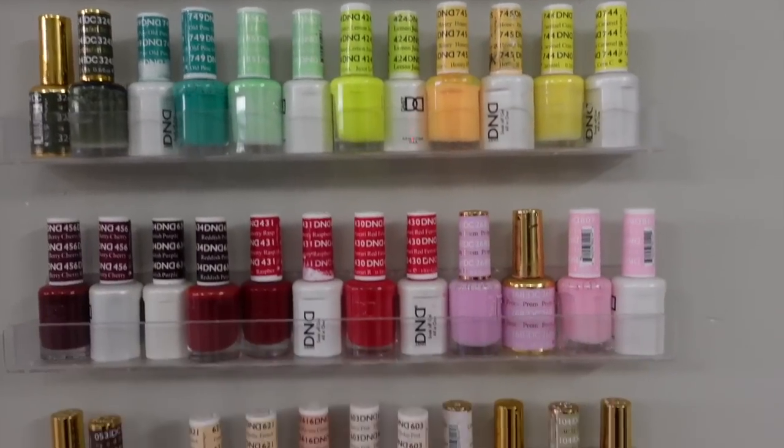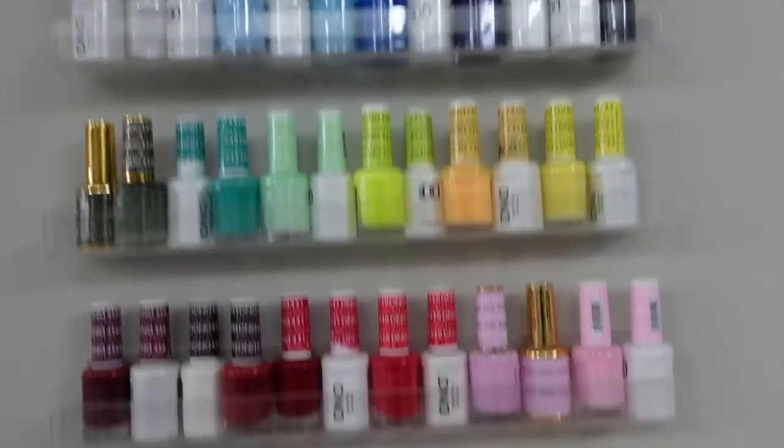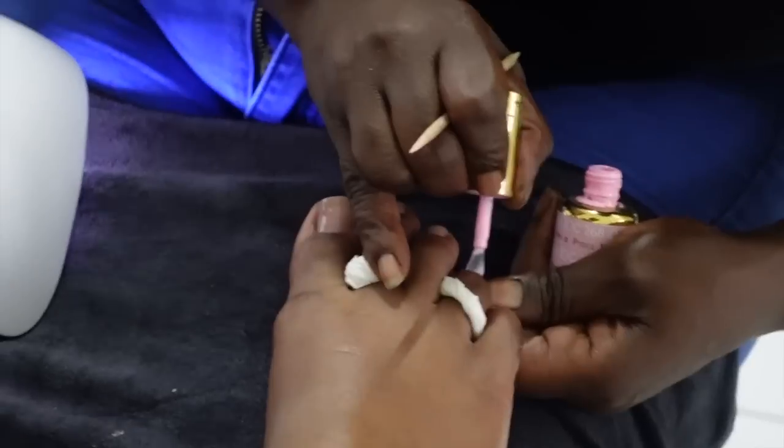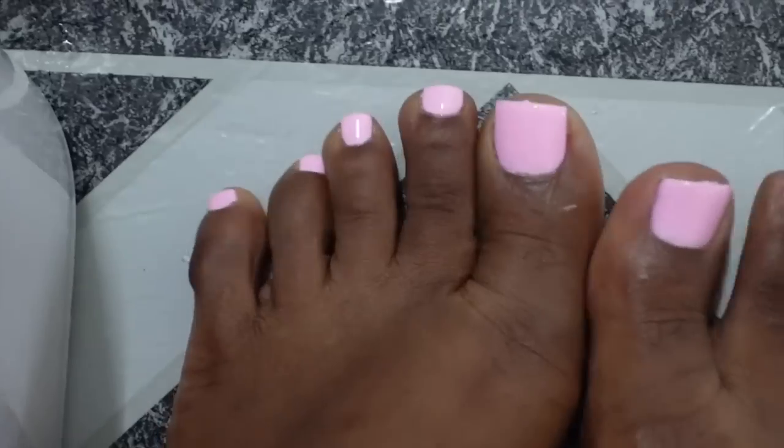I'm picking a color for my toes — going with a purpley pinkish one. We're done now! How would you rate the experience? A hundred! Our feet are so soft and the customer service was really good. We got the jelly pedicure — they also offer flower pedicures, so check their Instagram to book. Our feet feel like baby skin. That's it for this location.